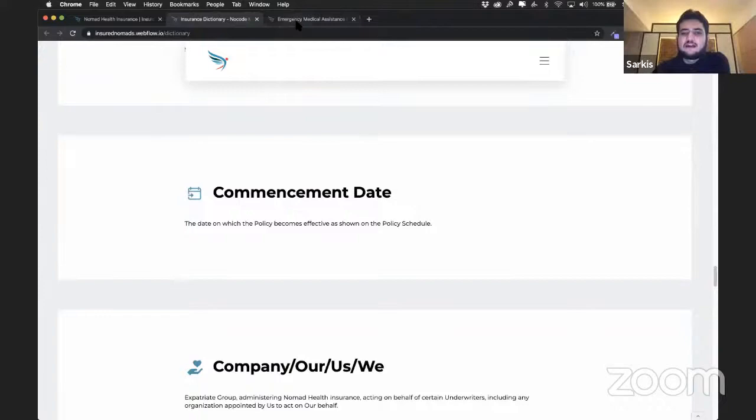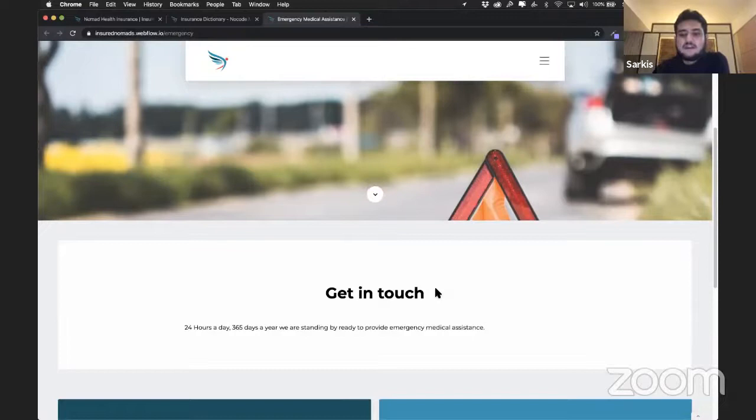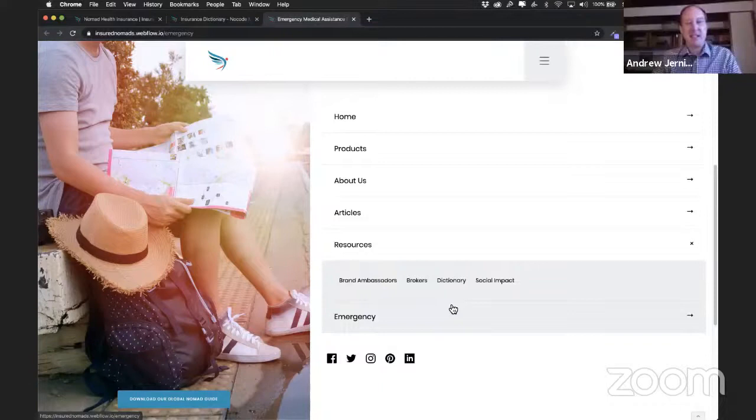I really like how for the contact page, you just made it emergency — immediately you need something right here, instead of just making them go through an entire site map to try to figure out what's happening. And I know you've also been covering during the pandemic, offering special deals to everybody to be able to get through the COVID situation. Can you talk about that a little bit?